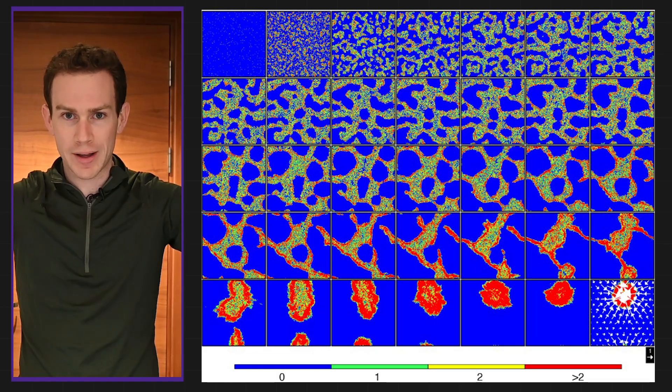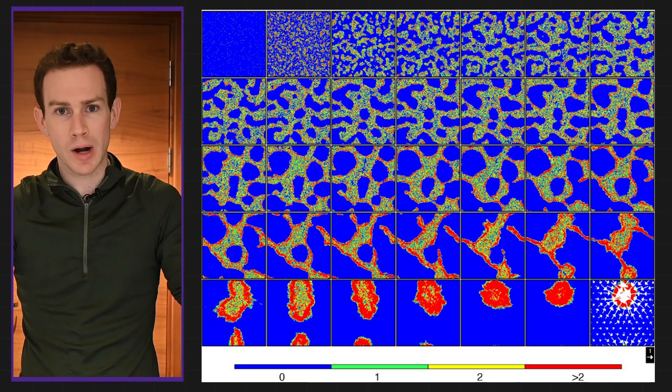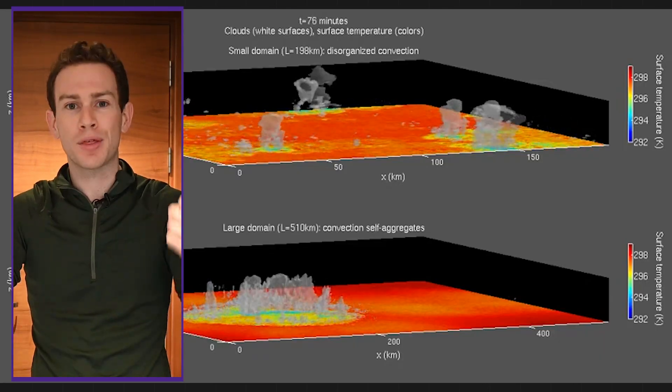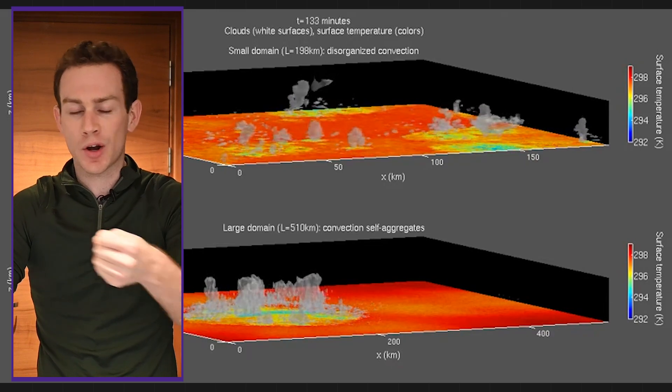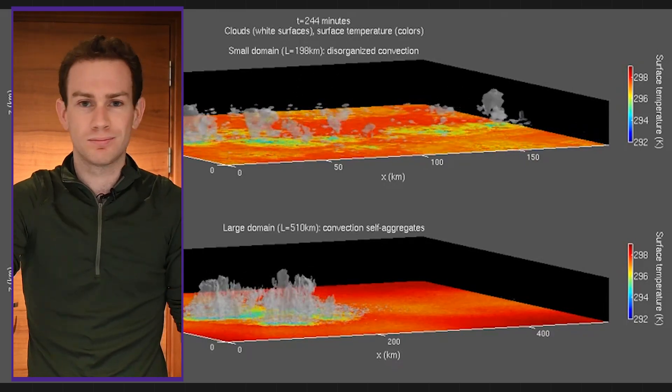If you have scattered thunderstorms in an area that's big enough, under idealized circumstances, in like 15 to 100 days, they'll all kind of merge together into one big thunderstorm cluster about a quarter the size of the whole domain. We call that convective self-aggregation. You don't need to remember that, but it's cool — that's my weather soapbox for today.